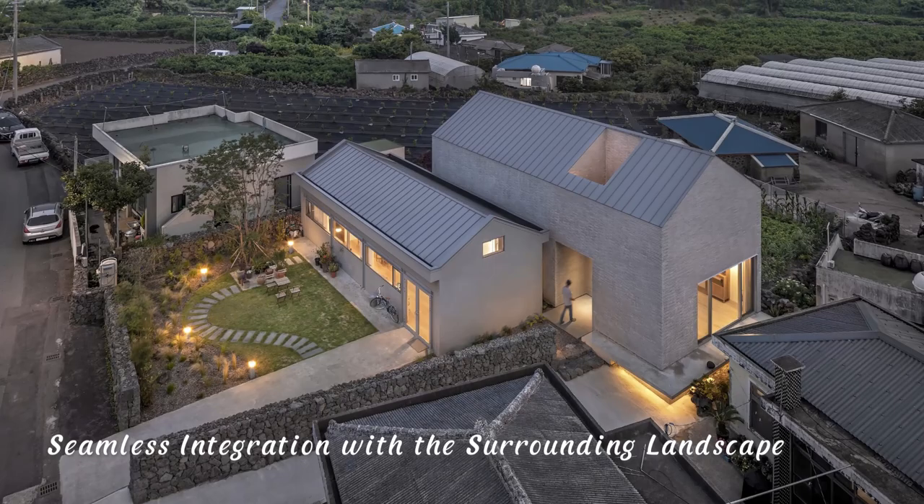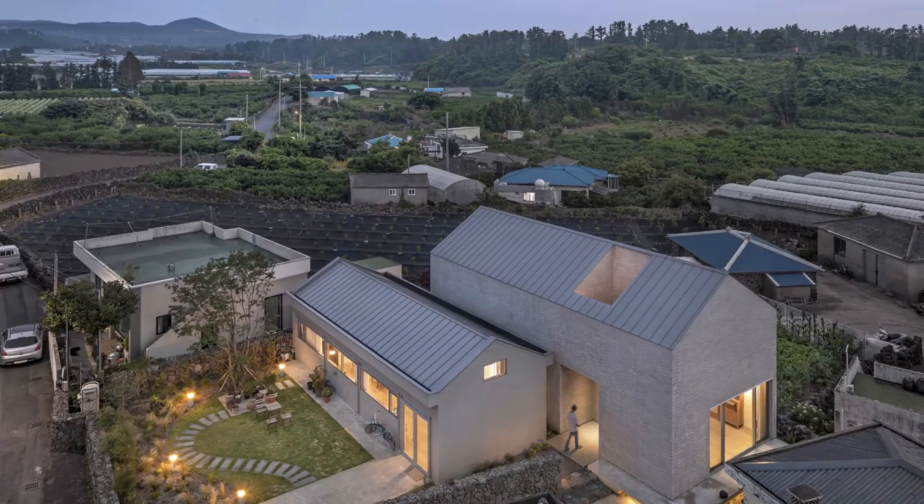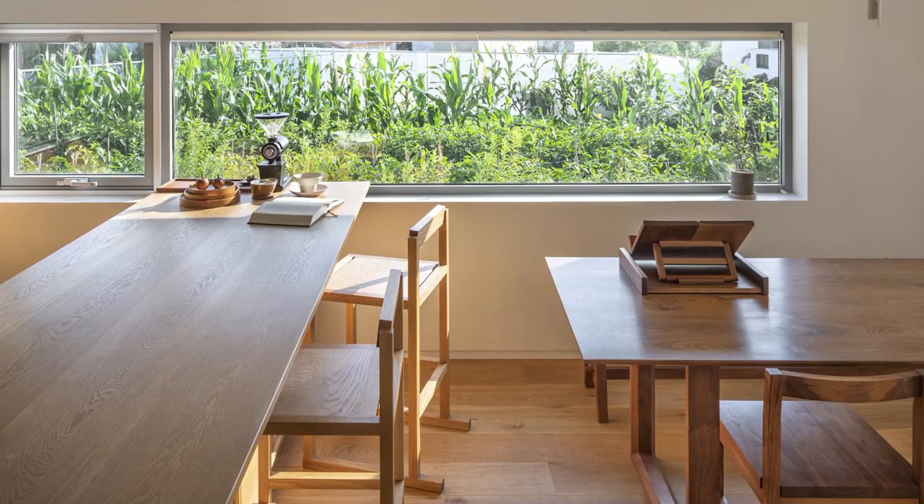Seamless Integration with the Surrounding Landscape. Entering Ewall Craft Shop and House, the stone wall along the all-trail recedes from its original position, creating an open space for new scenery to blend in. Upon arrival, a welcoming garden and the door to the craft shop and house greet visitors. The connection between the two buildings is enhanced by a transparent passage adorned with natural elements.